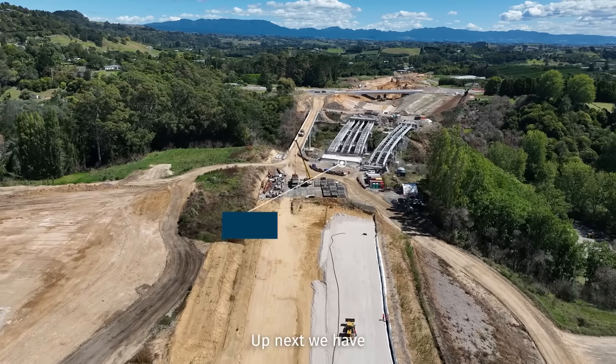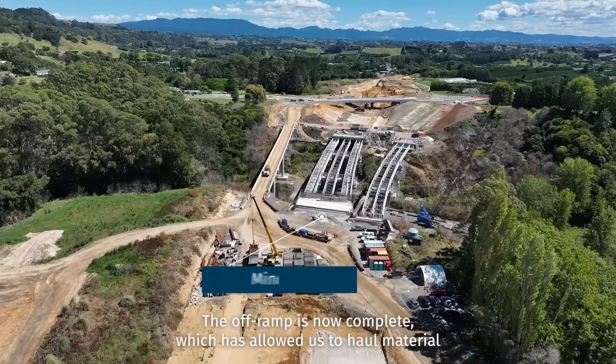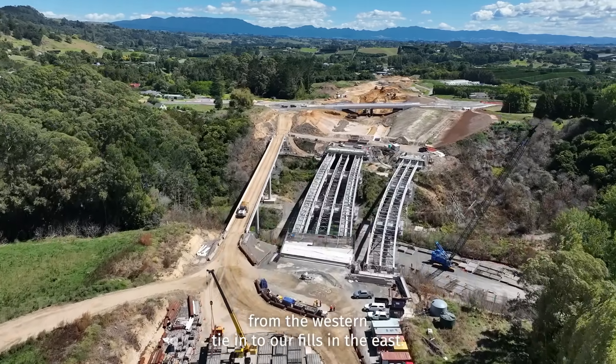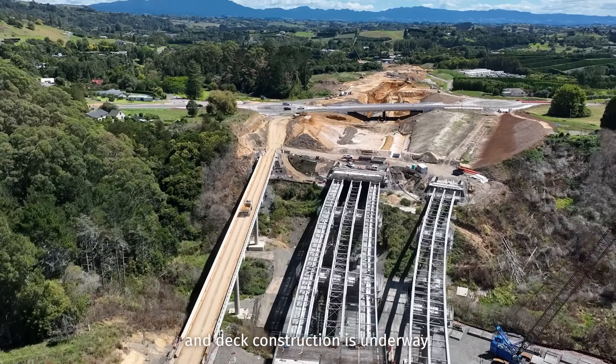Up next, we have Mindon Gully, which is made up of three bridge structures that sit 25 metres above the gully floor. The off-ramp is now complete, which has allowed us to haul material from the western tie-in to our fills in the east. The mainline and on-ramp have both had their girders installed and deck construction is underway.